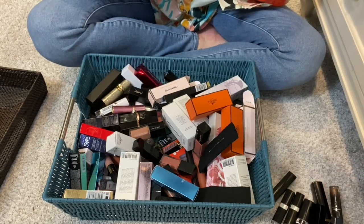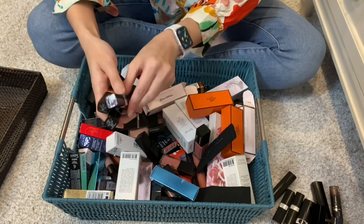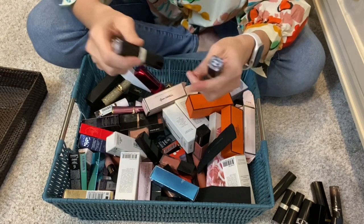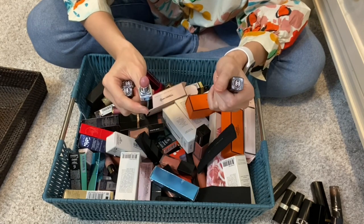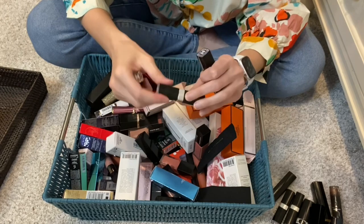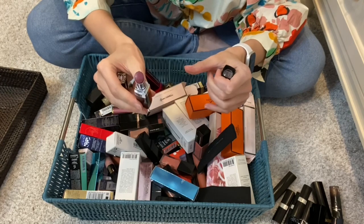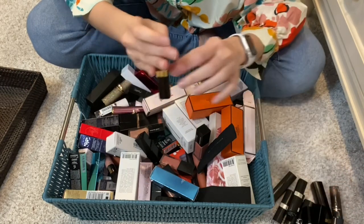Earlier we were looking at Chanel, so let me round up the Chanel lipsticks. We have two more Coco Bloom - this is in the shade Chance, probably one of the more popular shades. It's a pinky brown. Dream is more pink than Chance; I prefer Chance because it has more brown in it. Then we have Radiant, which is a deeper red shade with some brown. I sense a theme here.